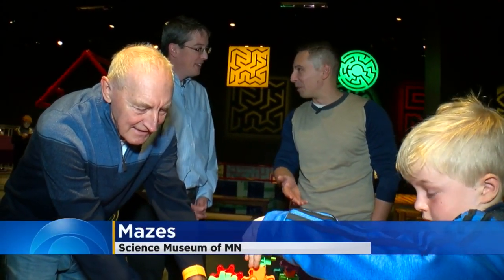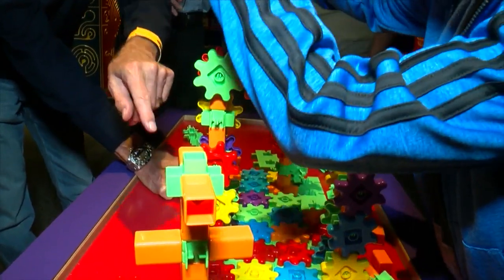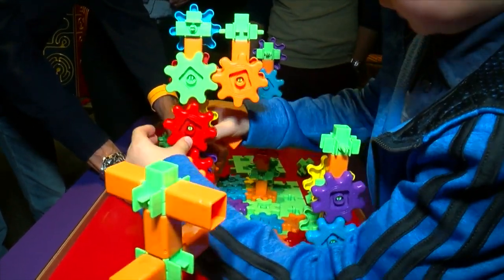This reminds me of K'nex when I was a kid. It's very similar to K'nex. So what is this teaching? This is another kind of puzzle, a type of maze. You have to solve how you're putting in the gears to be able to make the desired outcome you want.